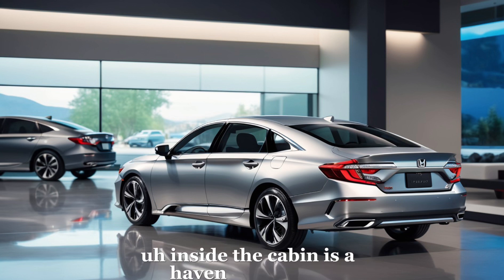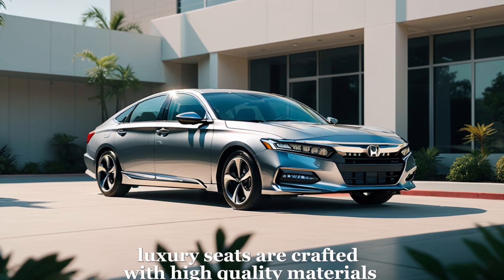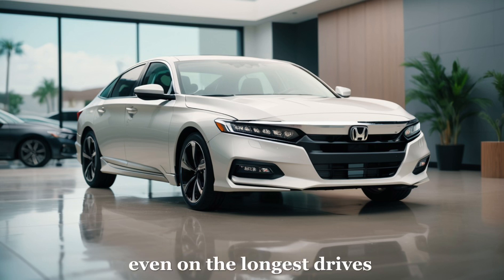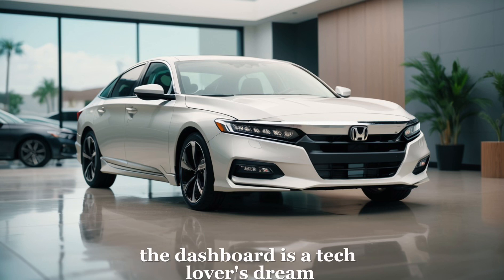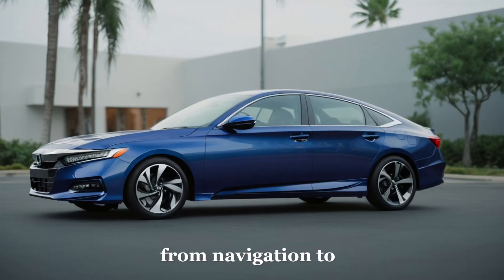Inside, the cabin is a haven of comfort. Grand luxury seats are crafted with high-quality materials, providing support and comfort even on the longest drives. The dashboard is a tech lover's dream, featuring a touchscreen display that controls everything from navigation to entertainment.